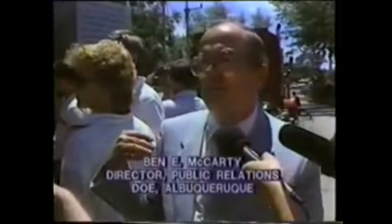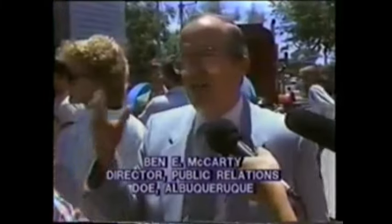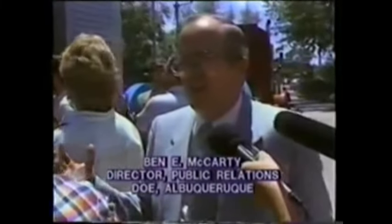What are the possibilities of an accident occurring? There have been 173 radioactive accidents across the country, 34 of those in New Mexico. We do have some rationale because we've been shipping waste from Rocky Flats in Colorado up to Idaho for 25 years or more. We have had accidents, but there has never been a release of radiation from a Type B container.